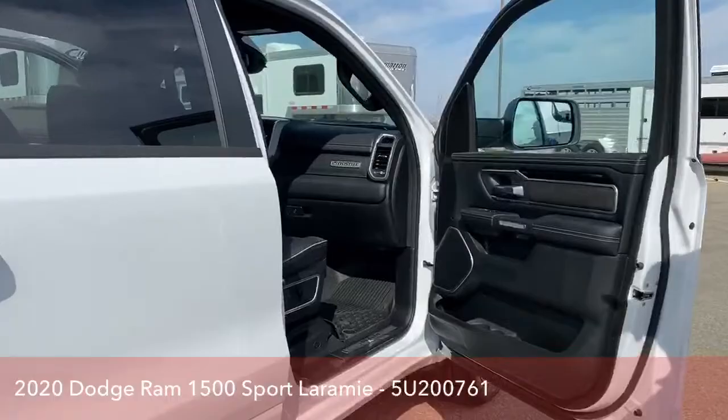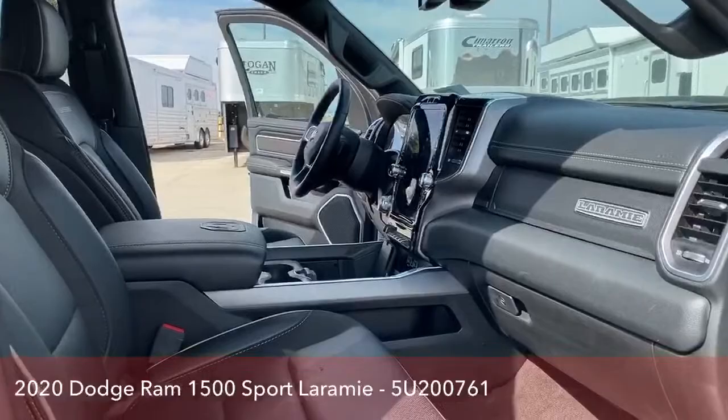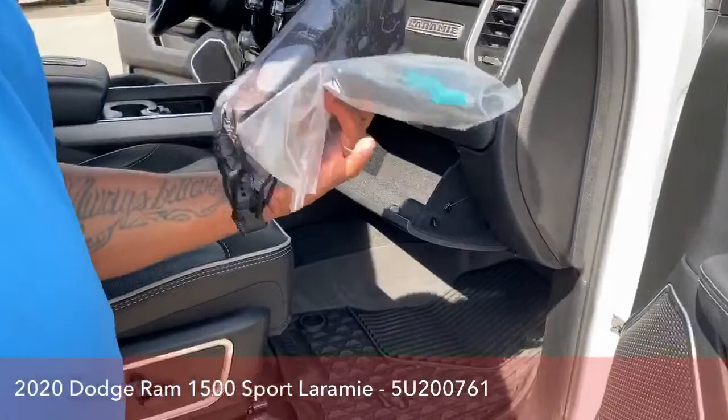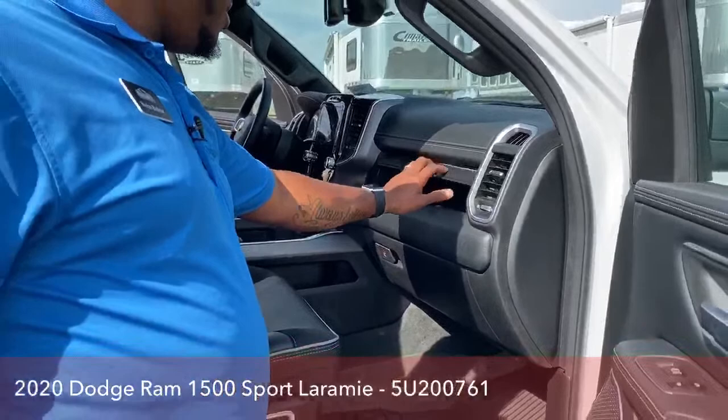The passenger seat is also powered, so you have that option for both front driver and passenger side. There's tons of storage in the glove compartment — it comes with all the manuals you need. Since this is basically a brand new truck, still smells new. There's also a little storage compartment here for people who want to store their concealed carry items and similar items.